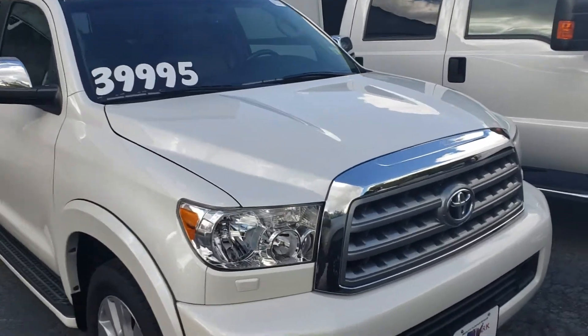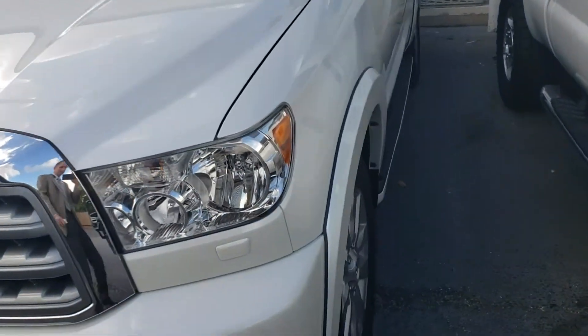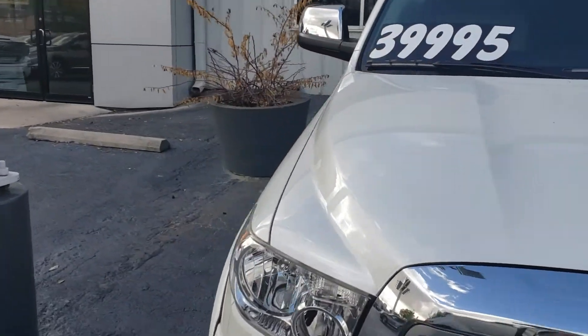Hey Kimberly, it's Casper from North Park Lincoln. You had asked about the bumper — some black stuff on the bumper, I think it was the back bumper — so let me go back there and take a look at this.